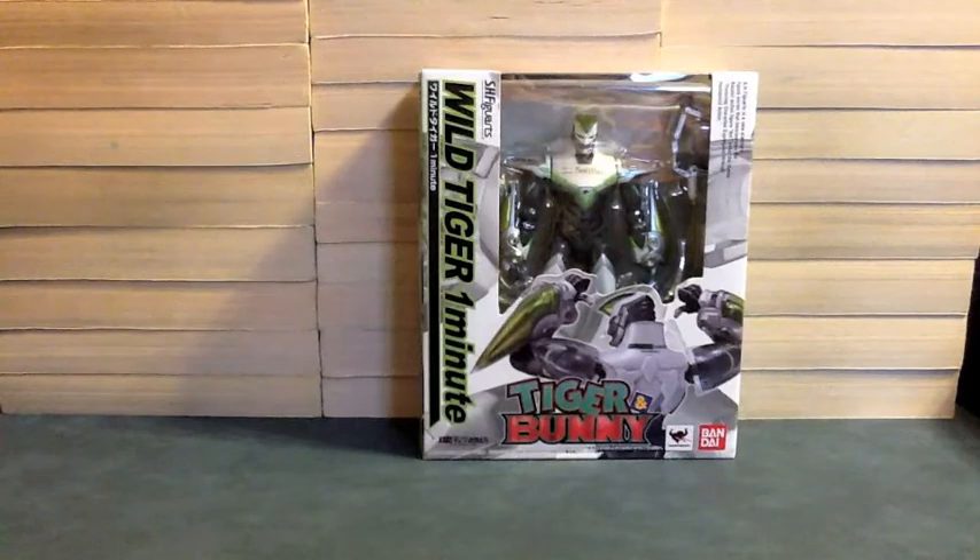So without giving too much away about this story, because I want everyone to go watch it, this is basically how Wild Tiger is at the end of the show. If you're watching this, you've already seen the show and know what I'm talking about. But if you haven't, you should go watch Tiger and Bunny, because it's awesome.